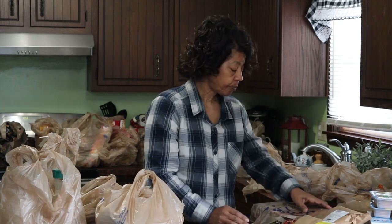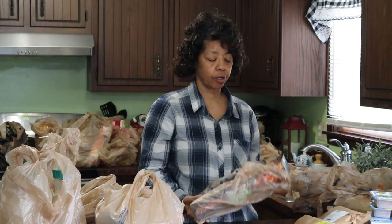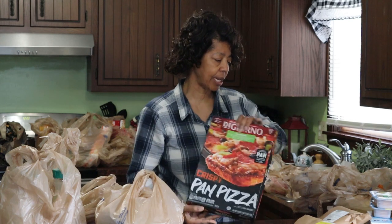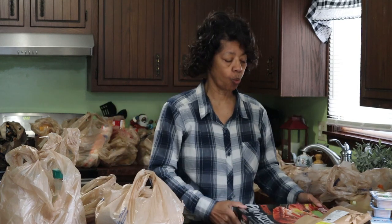I also got a DiGiorno Supreme Pizza. I got the pizza in case we wanted to have it for lunch or for a Friday night supper. Sometimes if I don't feel like cooking a big meal, or for a quick lunch, this little pizza will do the trick.